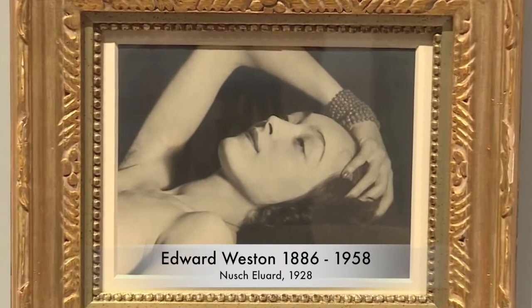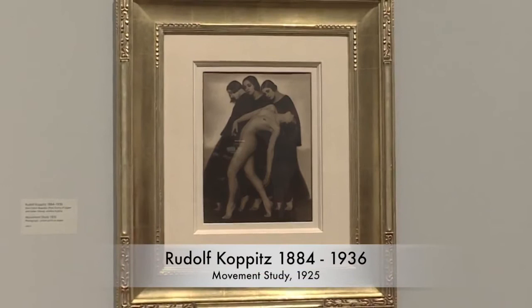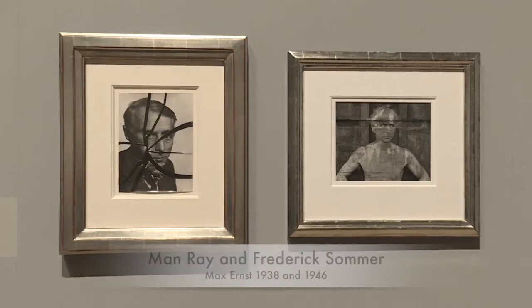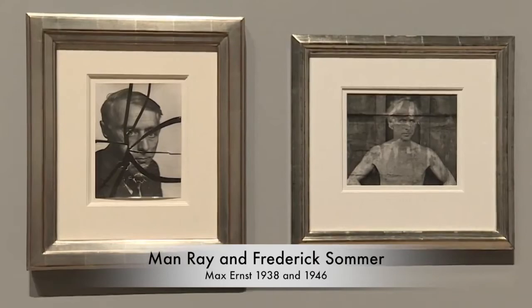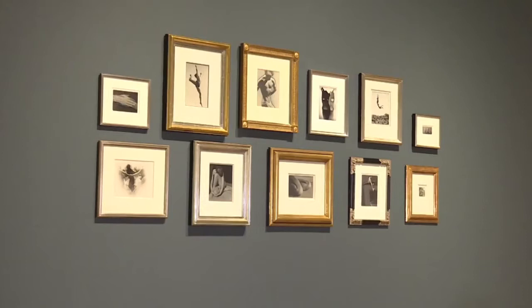This idea of experimentation in portraiture continues into the next space, where we begin to shift from the subject matter of the portrait being the most dominant part of the image, to the materiality of the photographic portrait taking over — where you really see the technique and experimentation of photography coming to the surface and dominating the image.